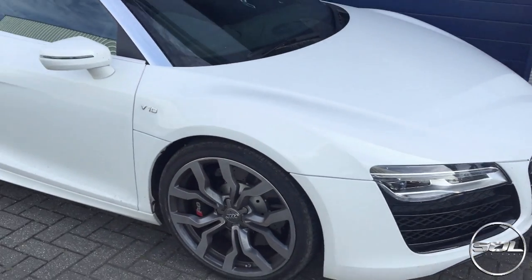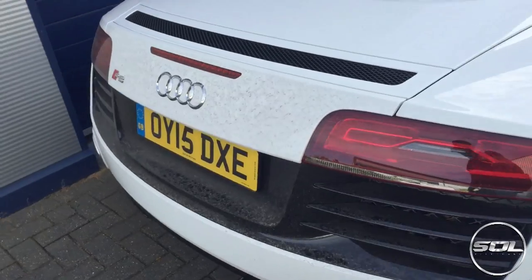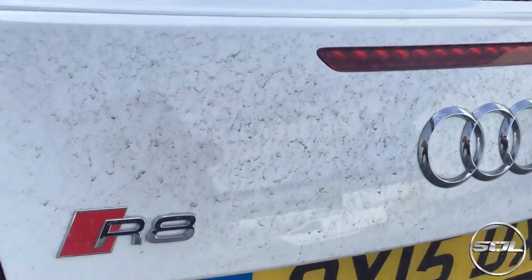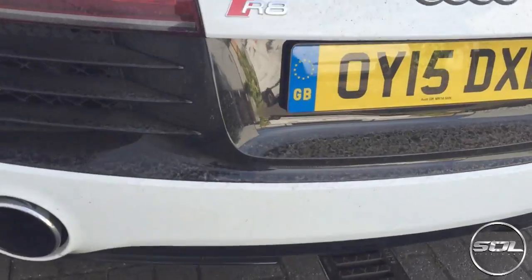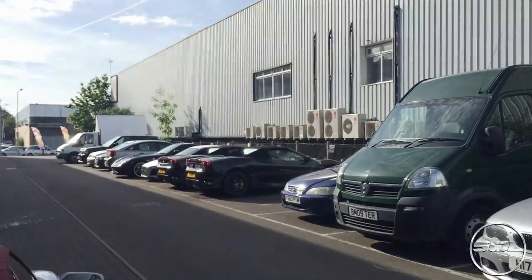I'm not sure if you can see this but this is how dirty the car is from the Goodwood field - the back is all awful, look at that. It's gonna get a good clean when it goes back to Audi. Wow, black - and there's my car over there with two 430s, oh my god.